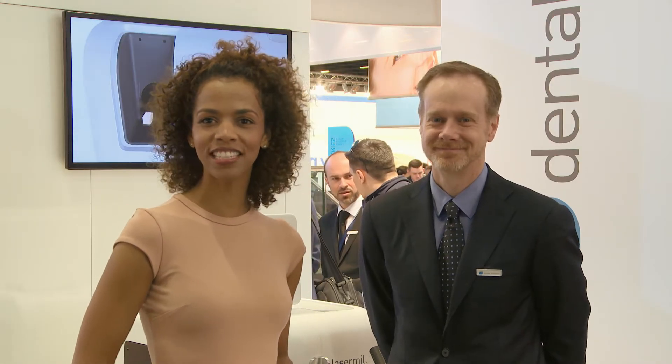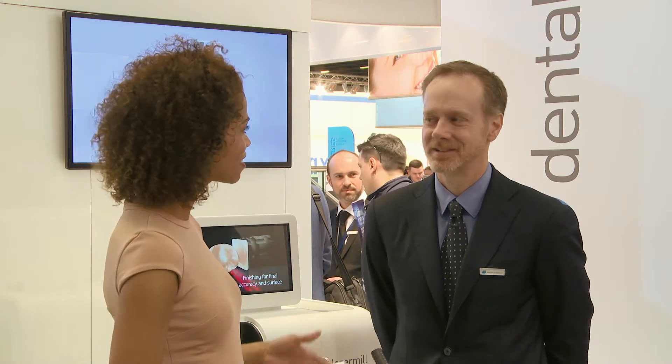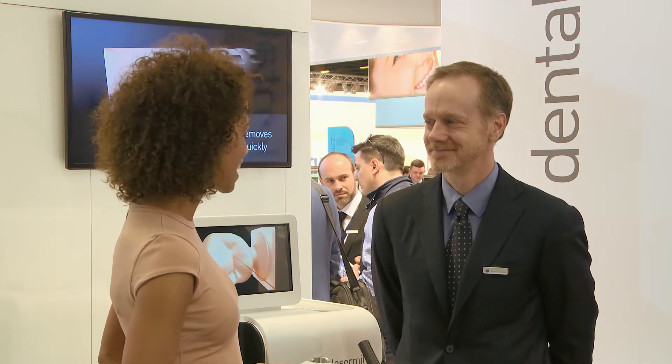Hello from IDS 2015. We are here at the remarkable booth of Dental Wings and I would like to introduce to you Mr. Michael Reinersen. Welcome to Dental Wings. Tell us something about your newest products and highlights shown at the IDS.